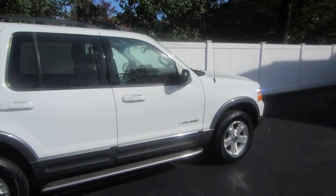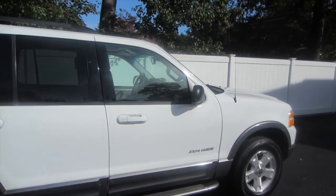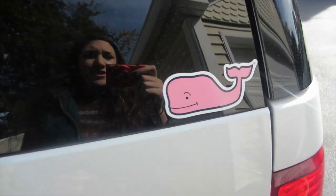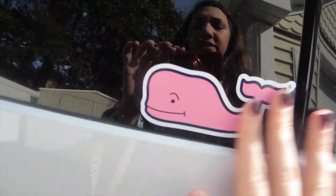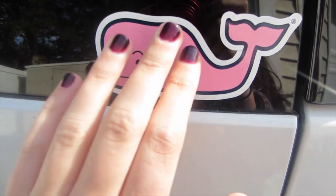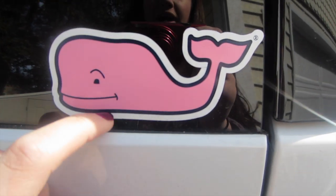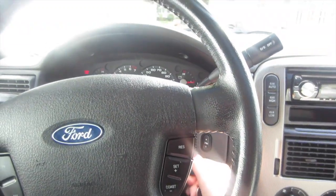Now I'll show you guys the outside. So this is it — it's white and I love it. It's a 2004 but it looks newer from the outside, so I really love it. I forgot to show the best part of my car, which is my Vineyard Vines rail sticker on the back. We went to the outlet store and just asked if we could have stickers after we made a purchase, and they gave it to us. Gotta love my little whale — it just completes the car.